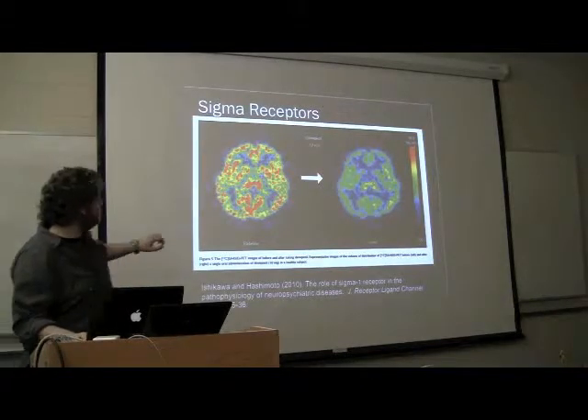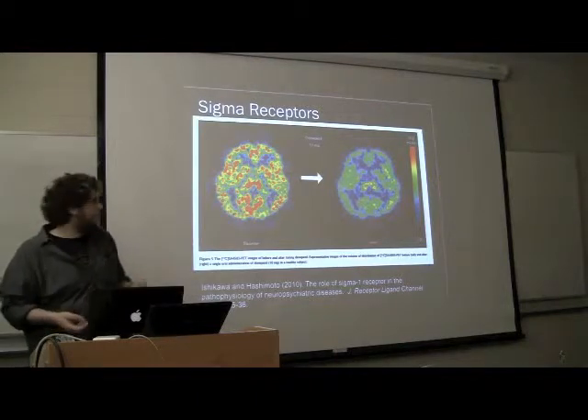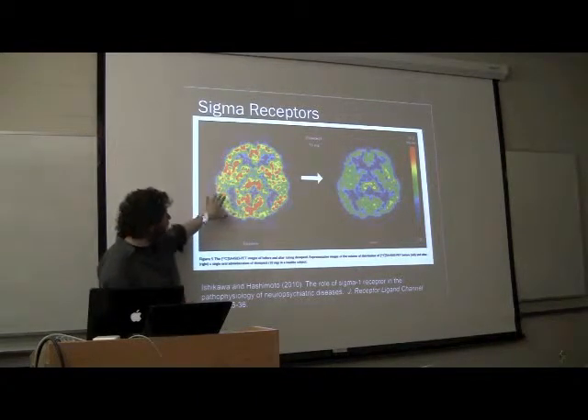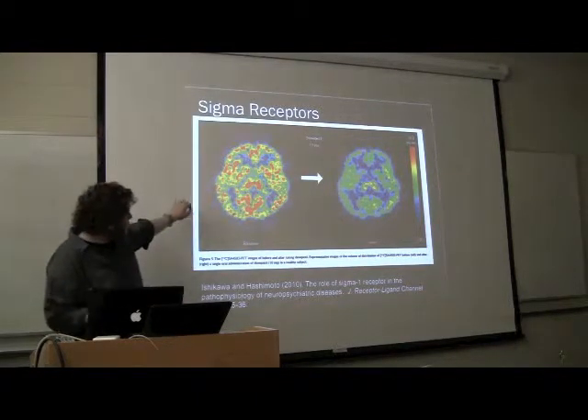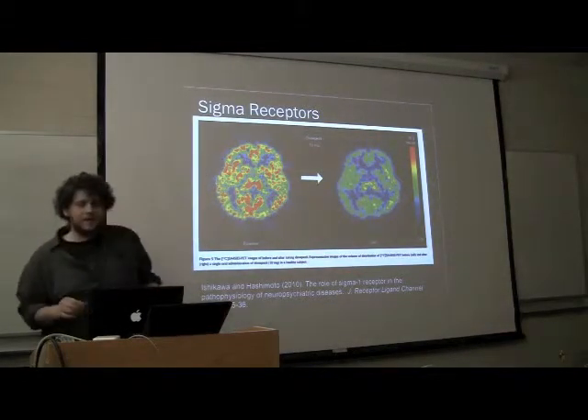To give you an idea of the distribution of the sigma receptors — they're found throughout. This is your brain scan; you do a subtraction and that's where they are.